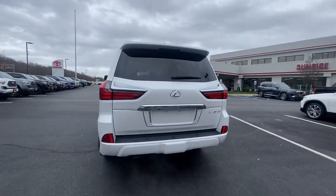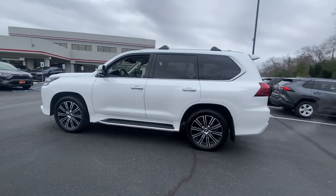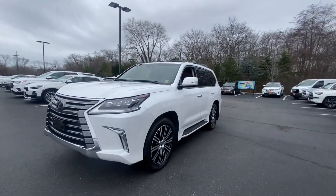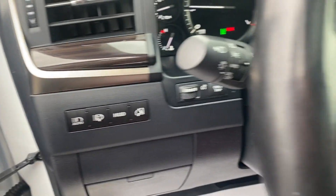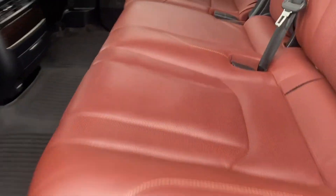You'll enjoy first-class features that create a premium environment such as Cross-Traffic Alert, Side-view Mirrors with Turn Signals, Lane Departure Warning, Satellite Radio, Navigation, Multi-Zone Air Conditioning, 4-Wheel Drive, Blind Spot Monitor, Parking Aid Sensor, Heated Side-view Mirrors, and Leather Seats.